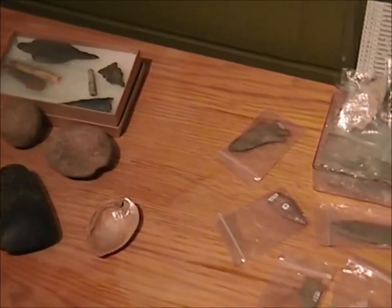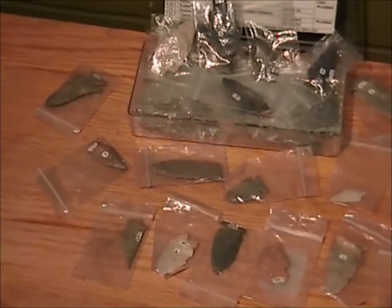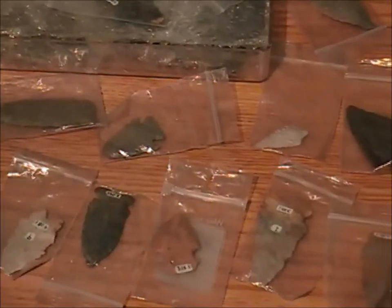When you check out this trunk, students will have an opportunity to touch, feel, and play with real artifacts and reproduction items that represent the prehistoric people of Kentucky.